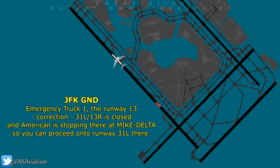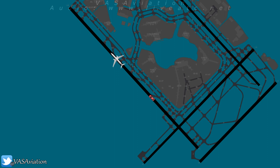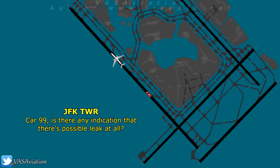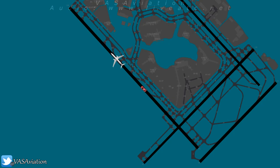American 1609, runway 13 right is closed and American is stopping at Mike Delta, so you can proceed on to runway 21 left. Roger, the rescue units are going to proceed on to 31 left at Mike Delta. Car 99, is there any indication of a possible leak at all? As far as I can see where I'm at, I don't see any leak. We can't inspect it right now, I'm just posted. Okay, roger, thank you.